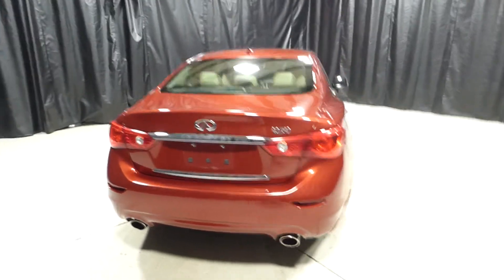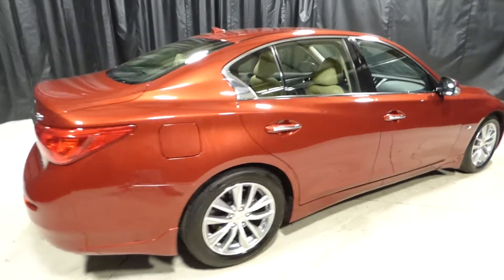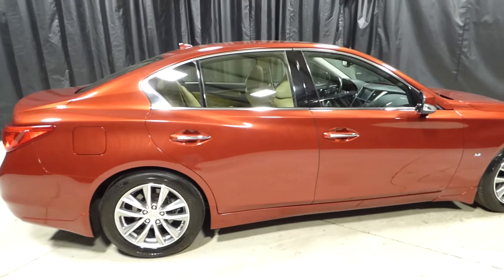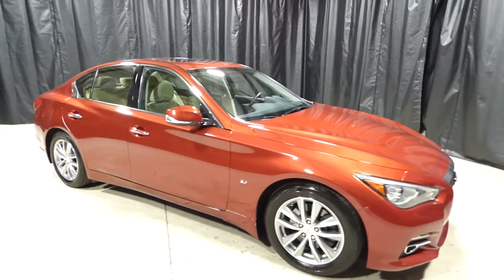For more information, please visit us online at charlestonnissan.com, or give us a call at 843-571-2810, or come see us in person on Savannah Highway. Thank you for choosing Charleston.